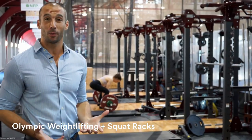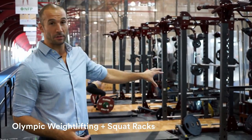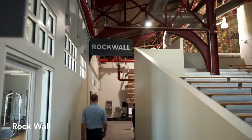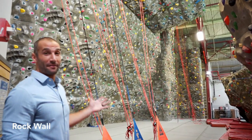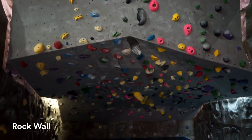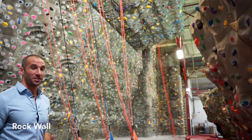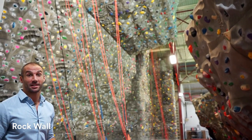After you hit the courts, you can mix up your workout a little bit and hit our Olympic lifting area, complete with wooden platforms and hammer-strength squat racks. And for our climber friends, we have an 11,000-square-foot rock wall, complete with bouldering wall and bouldering cave. It's not just a tough workout, but it's a great place to mingle with some of our members and get to know a little more about New York City's climbing community.